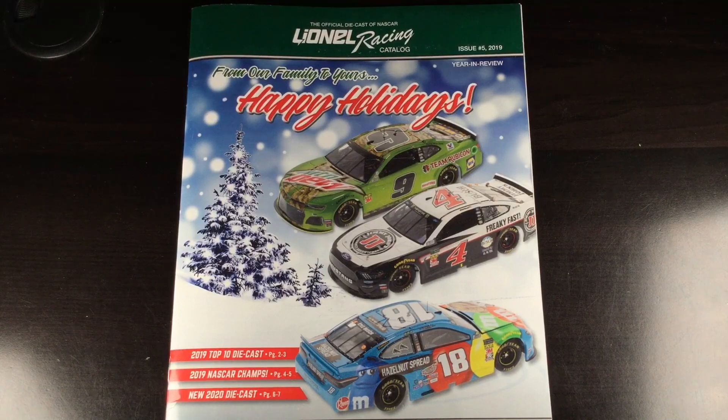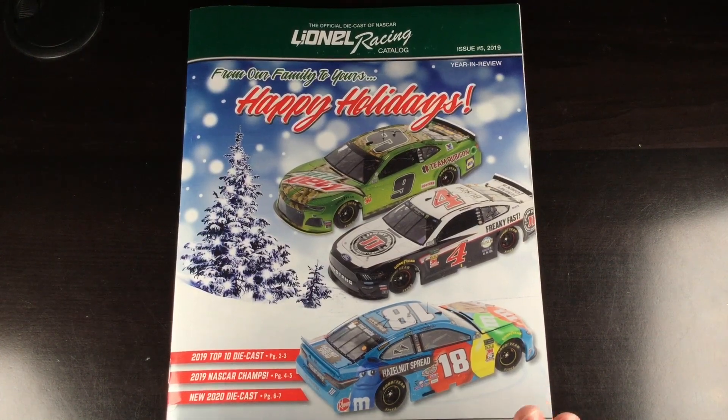Howdy folks, it is DieCastBuffet here again. Something a little bit different today — we're going to be taking a look at a Lionel Racing 2019 holiday magazine.